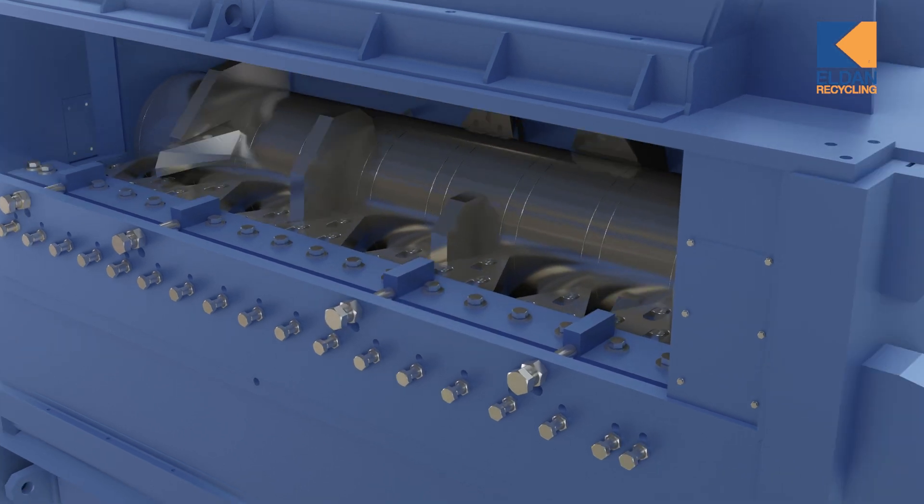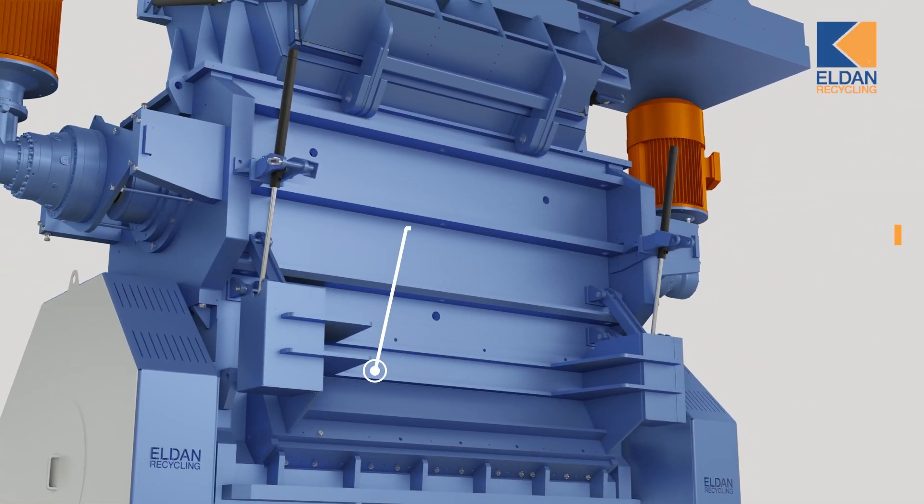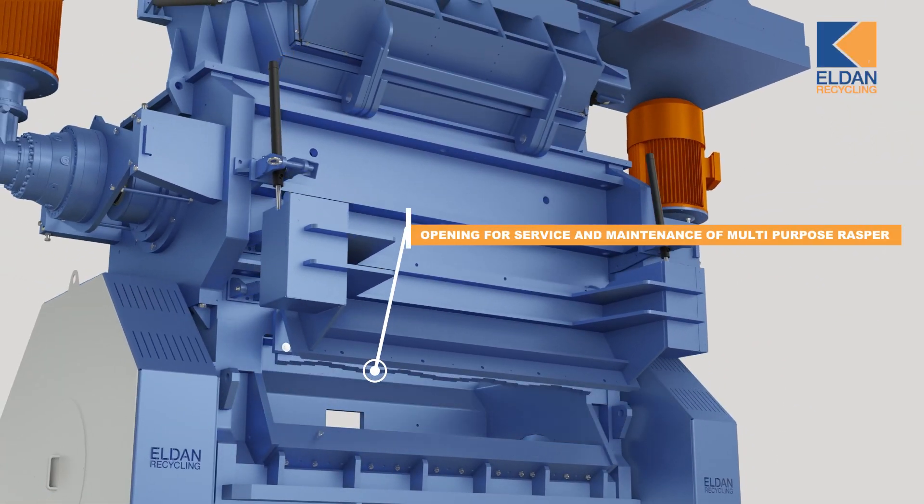When the material is sufficiently shredded in the super chopper, it automatically falls into the multi-purpose RASPER, where it's liberated further according to the screen size installed.